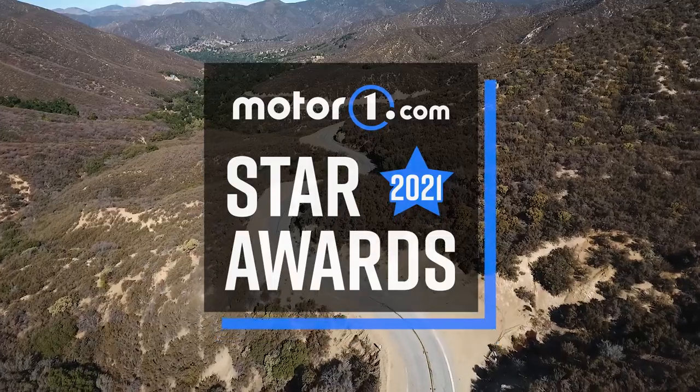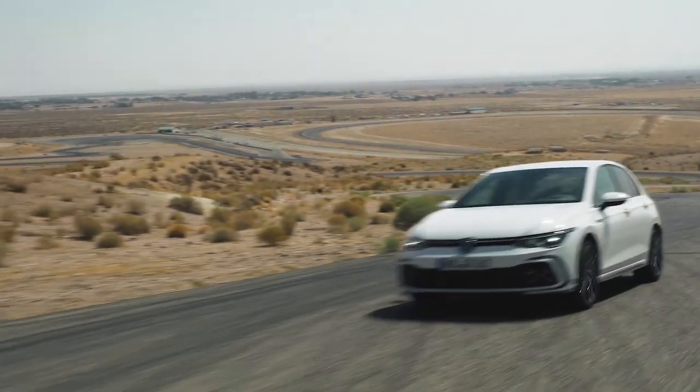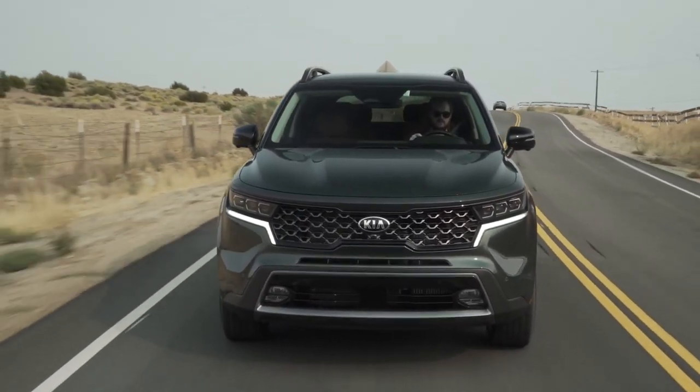In the fall of 2021, we debuted our first-ever yearly awards program, handing out hardware to the very best cars, trucks, and SUVs in eight distinct categories.